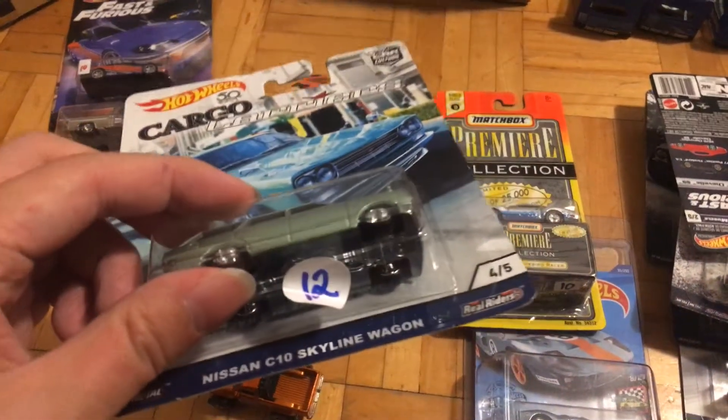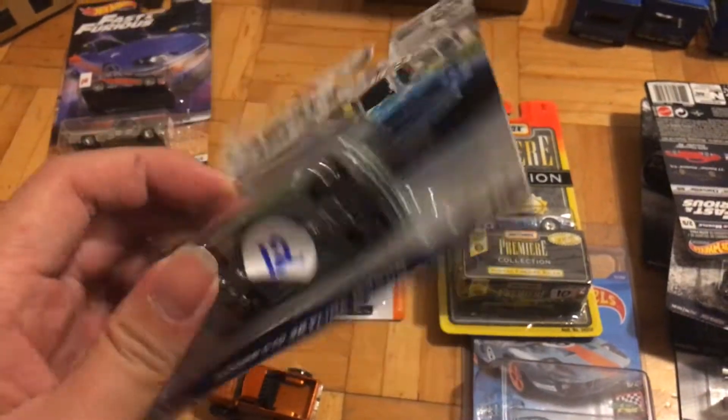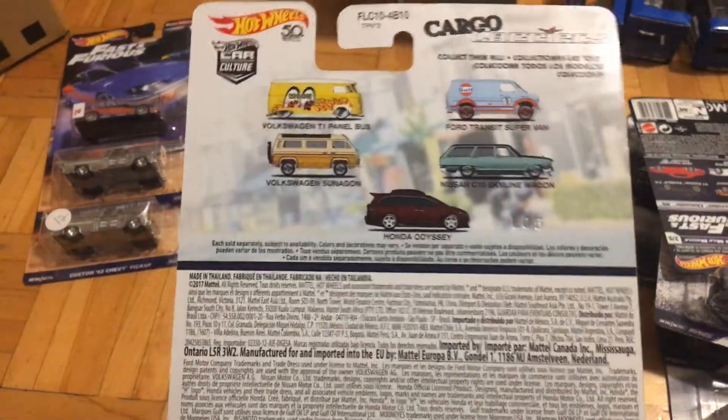And then I got this one, which is a Nissan C10 Skyline wagon from the Cargo Carrier series. In my opinion, this is the best release of the Skyline van.